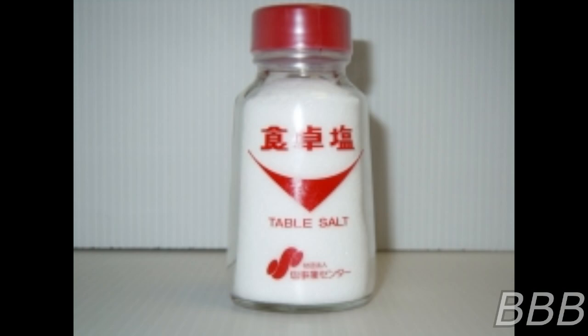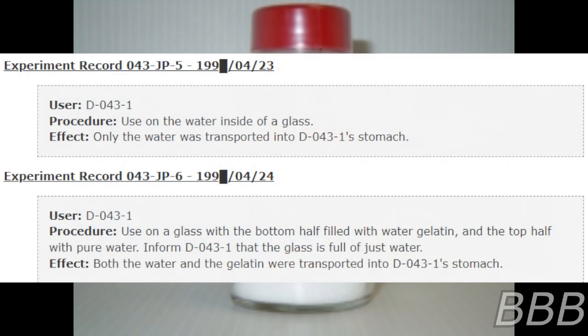Of a person that had swallowed a table. SCP-043-JP-2. Experiment record — 1993, April 24, D-0431. Procedure: used on a glass with the bottom half filled with water gelatin and the top half with pure water. D-0431 was informed that the glass was full of just water. In fact, both the water and the gelatin were transported into D-0431's stomach.